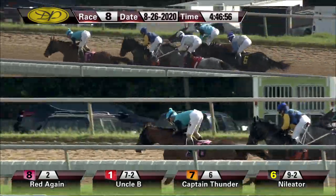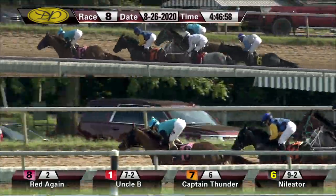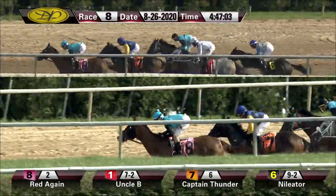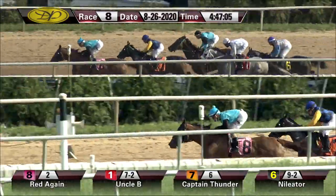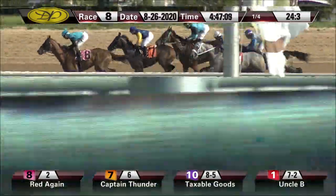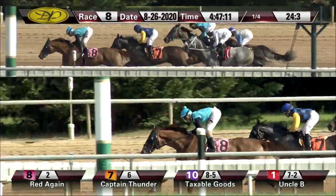As they curl around the clubhouse turn, it's Red Again in front by about a length and a quarter. Captain Thunder second, Taxable Goods up on the outside, toward the inside Uncle B, and Annihilator is the trailer. Will group there — only about four or five lengths separates the field. Opening quarter in 24 and three as they move down the Delaware backstretch.